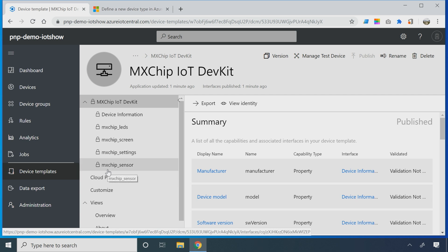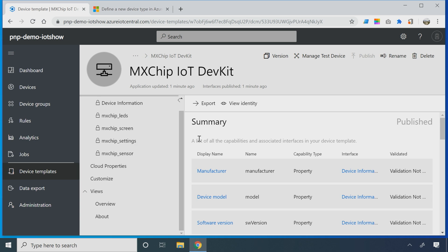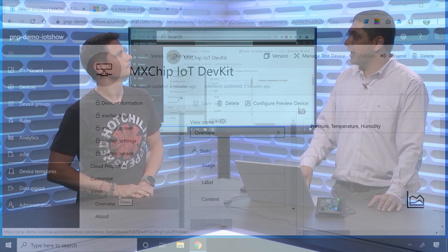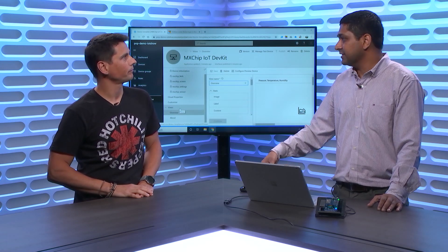That is the whole auto-discovery process. The device capability model is all fetched, published, and the device connected is ready to go. Now the view section is also new in the preview app. If you remember the previous app, we had a standard set of tabs like measurements, settings, and properties, and so on. What we've done is given a lot more flexibility to our customers and not prescribed a standard set of tabs, so they can optimize the experience based on their device — driven by demand from customers using the solution.